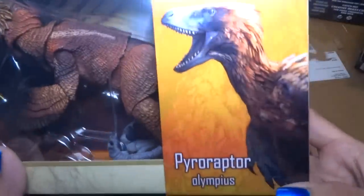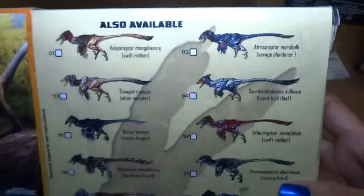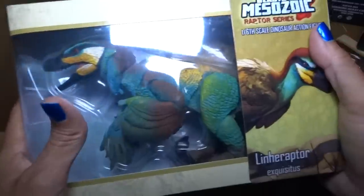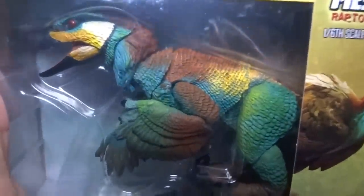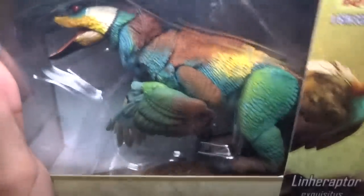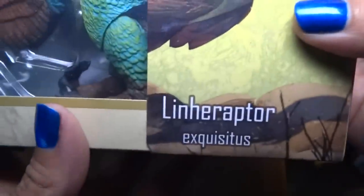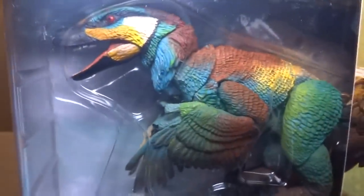Here we have a Pyroraptor Olympias. Not a fan choice color. Fan choice just means they had people vote when they were making them — they decided on certain color patterns after birds. And here's a Linheraptor Exquisitus. Very cool looking. Not a fan choice either — this is a regular color.